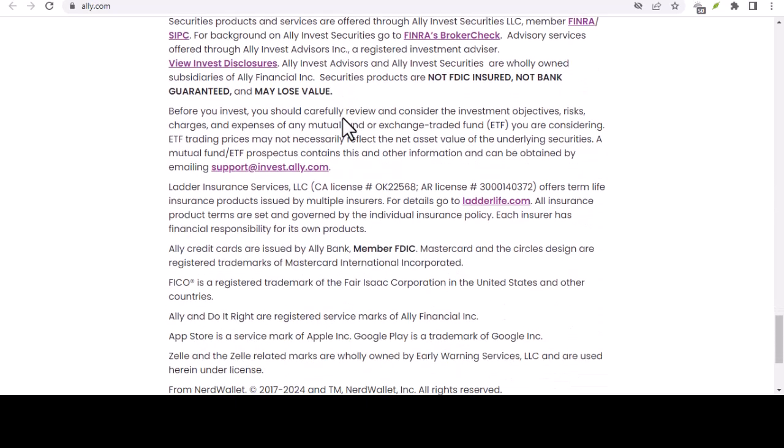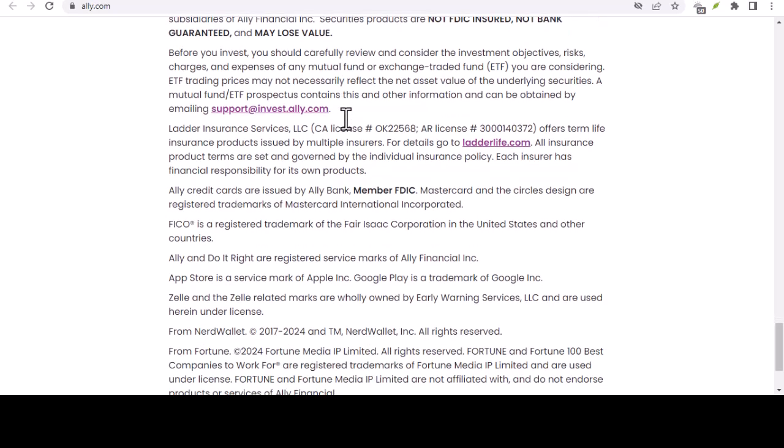However, a few caveats exist. First, some external banks might have their own receiving limits, so it's always a good idea to check with them beforehand if you're planning a hefty transfer. Second, for security reasons, Ally Bank might put a temporary hold on unusually large transfers. If that happens, they'll likely contact you to verify the transaction before allowing it to proceed.